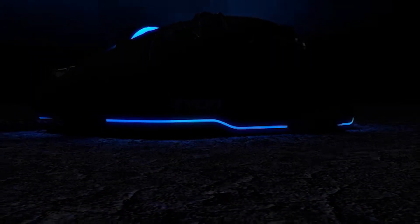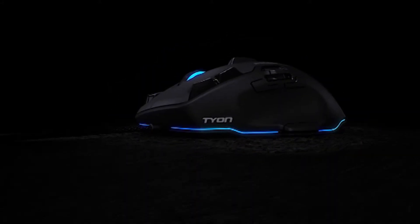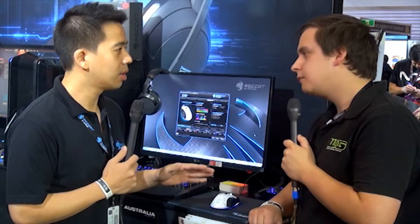Our latest mouse is called Tion. It comes with 16 buttons and also an analog joystick on the side. It's a two-way joystick — a pedal we call an accelerator. It's mainly focusing on games like Battlefield 4, War Thunder, or World of Tanks, since you can more easily handle the plane or tank with the pedal.